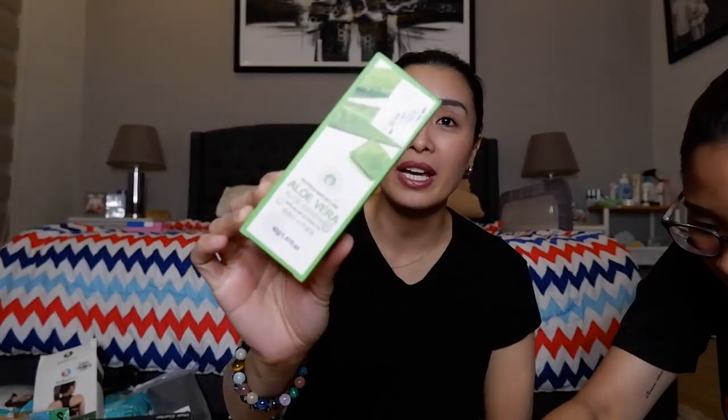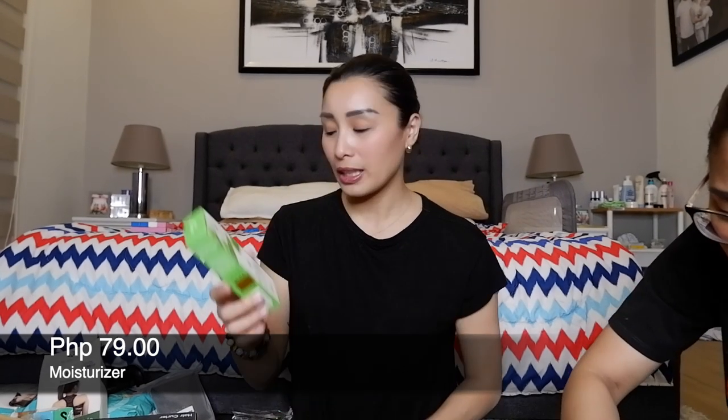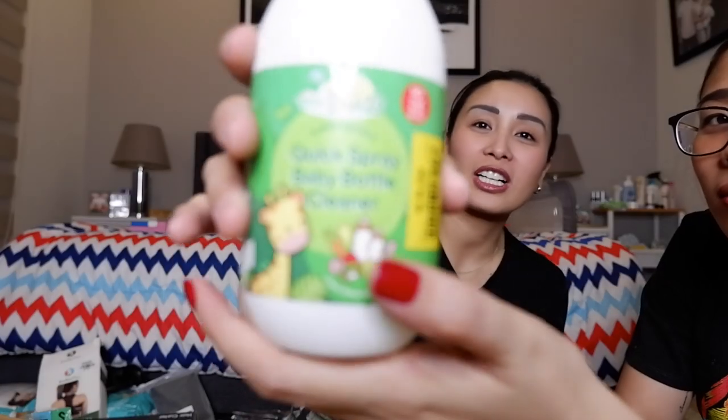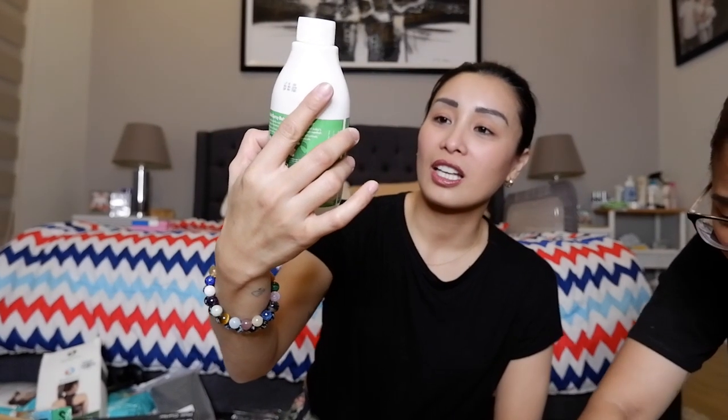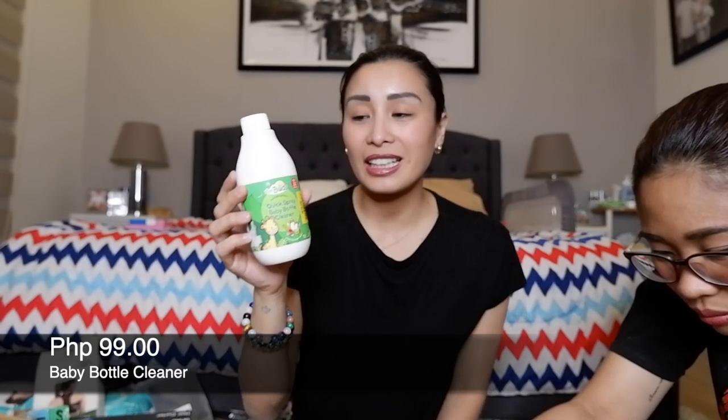Ito ay Aloe Vera Moisturizer guys — 79 pesos. Ang dami doon, super yung mga ganito-ganito — pang paganda, tapos may mga makeup din. Bumili ko for Crader — baby bottle cleaner. Ito ay 99 pesos guys.